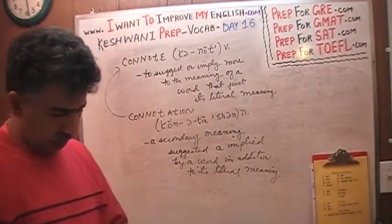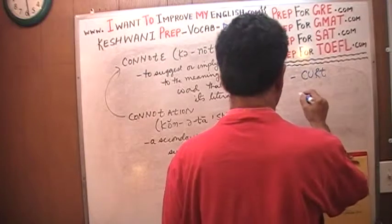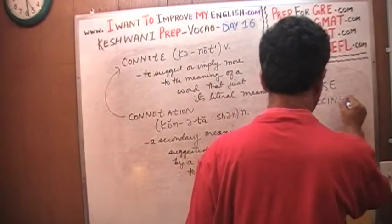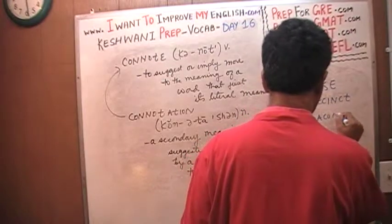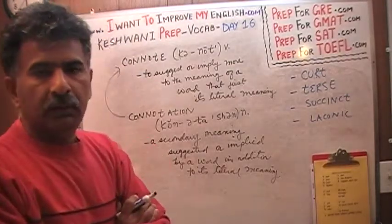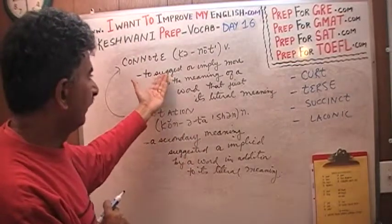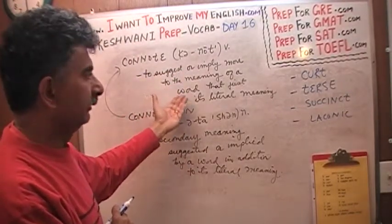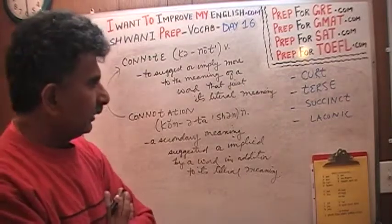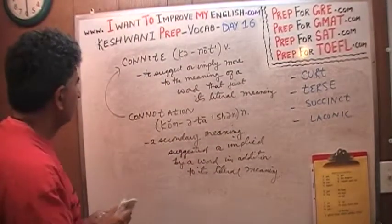We are going to learn four words just now. All of these four words that I am going to put on the blackboard all simply mean to be brief, but they have different connotations — they connote something in addition to just simply being brief. They suggest or imply more to the meaning than just simply being brief. So we are going to learn these four words and in the process begin to appreciate the meaning of the word connotation.